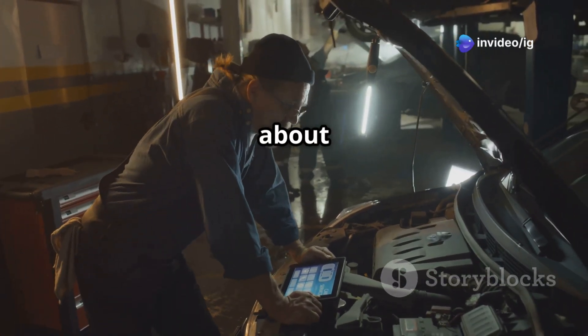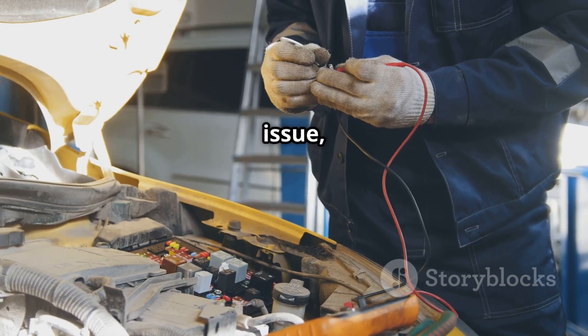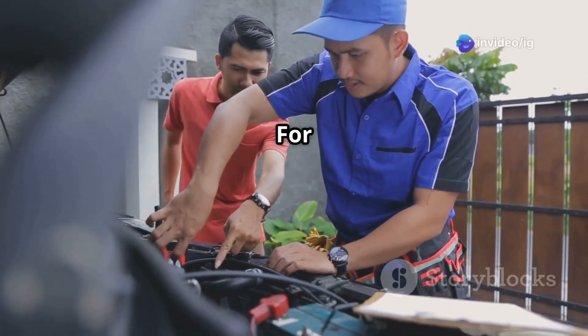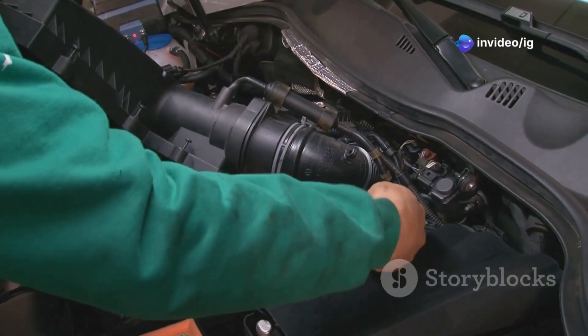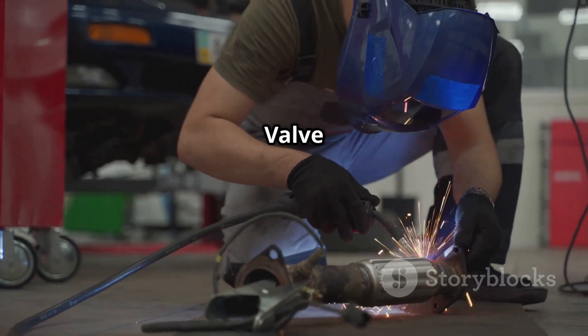That's everything you need to know about P0048, Turbo Boost Control Solenoid Circuit High. If you're dealing with this issue, check your boost solenoid, wiring, and boost pressure sensor first. For more important car fixes, check out these videos next: P0183 Fuel Temperature Sensor Circuit High Input, and P0033 Turbocharger Bypass Valve Control Circuit.